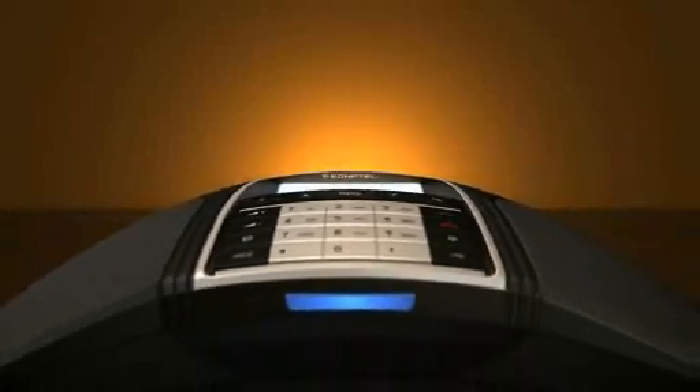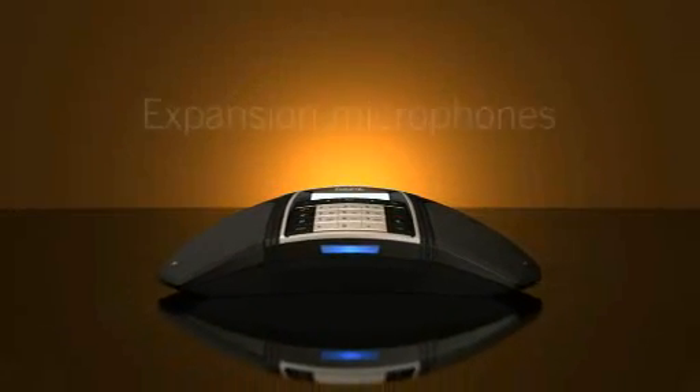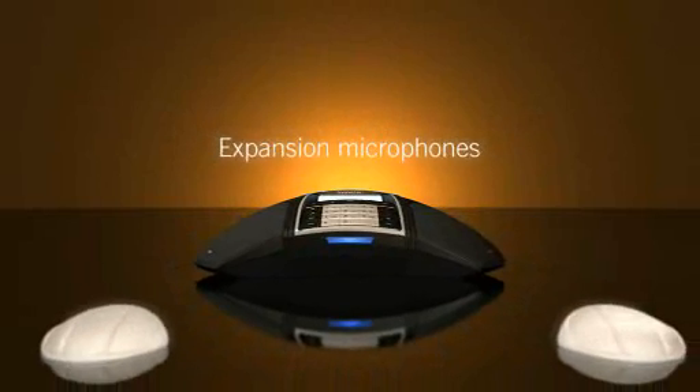Really large meeting rooms are no problem for the Conftel 300 IP. The phone can be equipped with expansion microphones to double its pickup area.